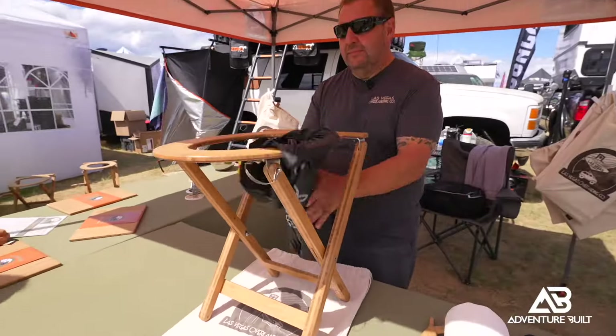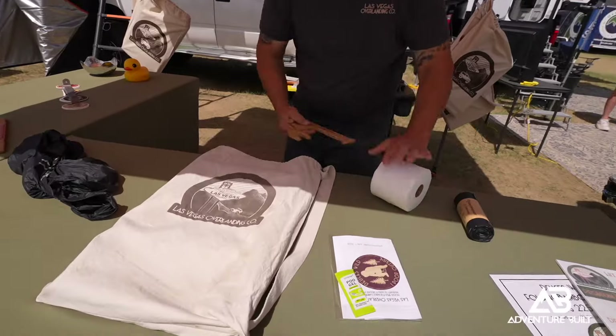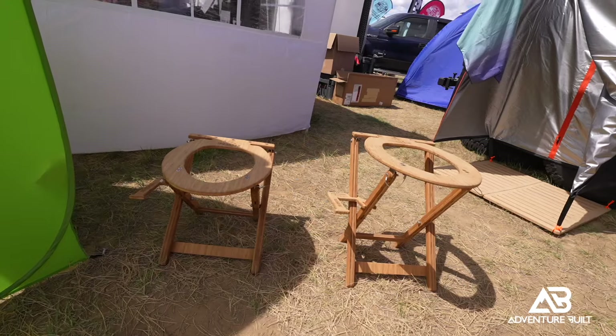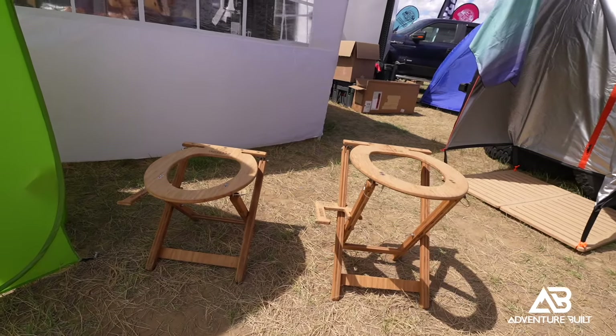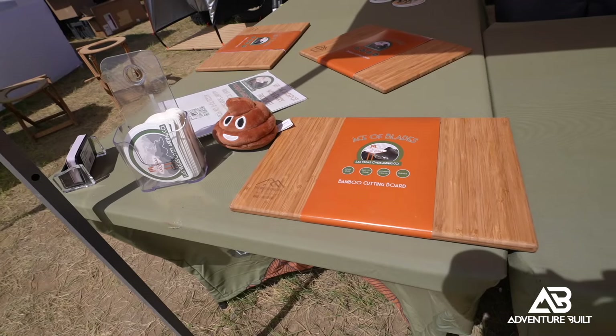What's the price point? We're at $225 normal retail, and at the show we have it for 10% off. We include a set of bags with it. It folds completely flat — down to 2 and 3/8 inches by 25 and a half by 14 inches — and weighs five and a half pounds. Where can people find your products? LasvegasOverlanding.co — that's dot co, not dot com. Not only is it beautiful and functional, it's compact and has a great story. Thanks, James!